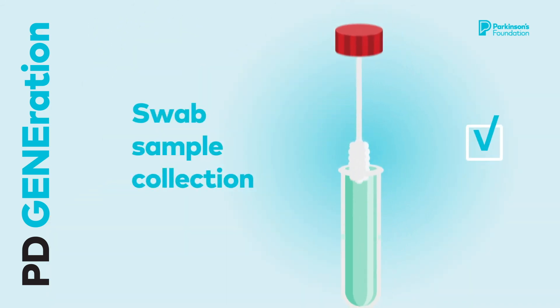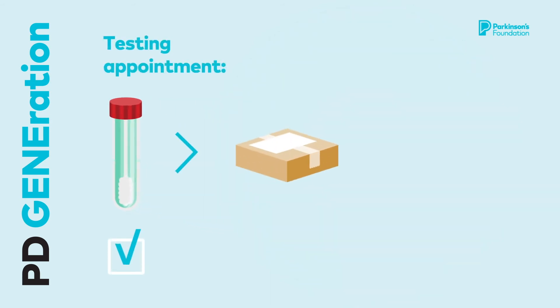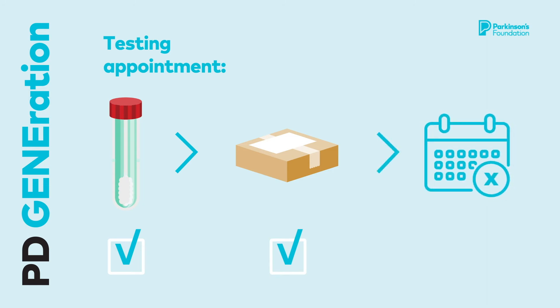Consider having a loved one join you during this appointment to possibly help with sample collection. Once you've collected your cheek swab sample using the at-home kit, use the prepaid shipping label to return your testing sample for safe storage and analysis. Before the visit is over, you will schedule a follow-up appointment with a genetic counselor to discuss your test results.